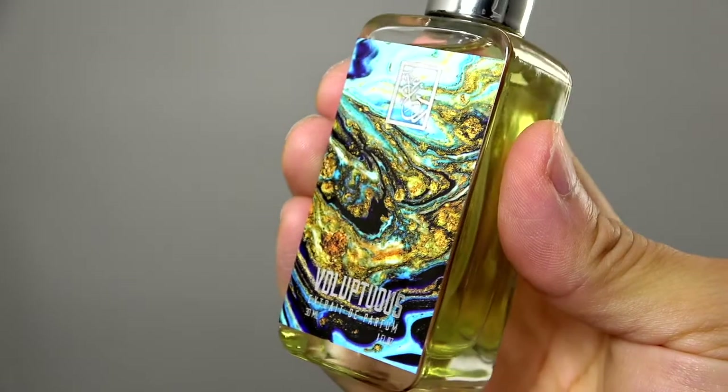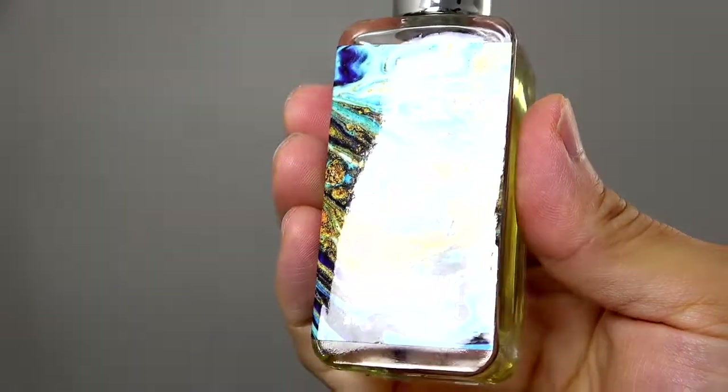Hey everybody, how's it going? My name is Jimmy. Thank you so much for watching. Today we're going over a fragrance called Voluptuous. With a name like that, it's got to be luxurious, expensive, soft, and creamy — that's what I think.